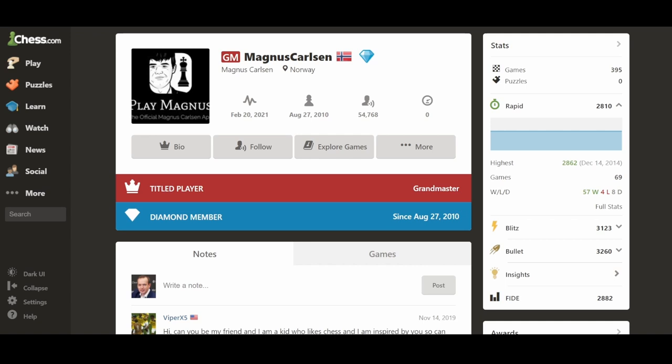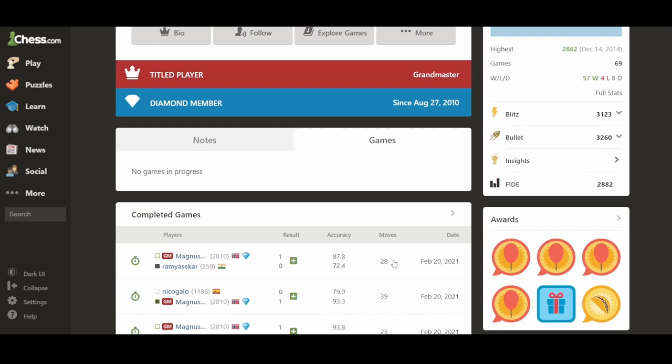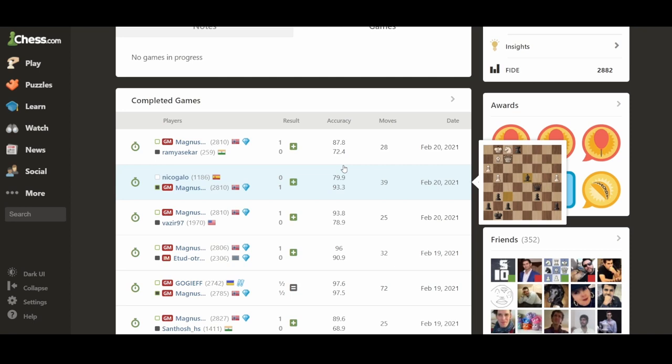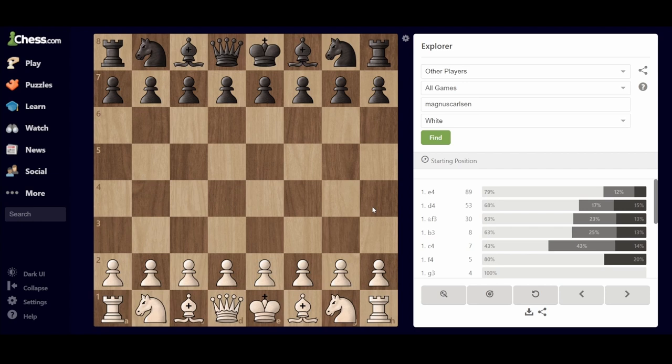Once we are here, you can click on the games. You see he has played many, many games — some of them rapid games. But probably it's going to be quite difficult to browse through everything, so that's why there's the Explore Games feature.